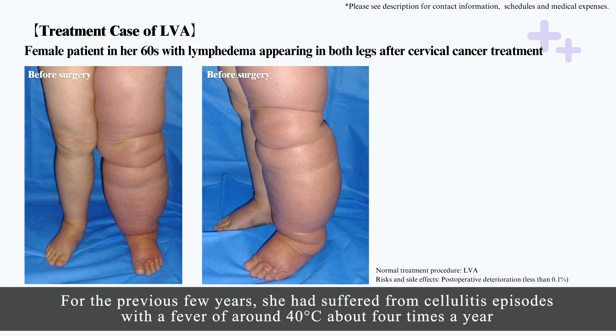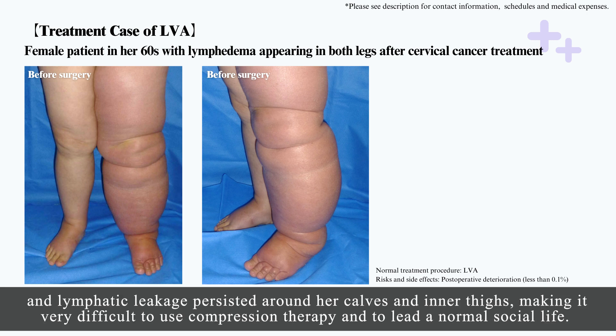For the previous few years, she had suffered from cellulitis episodes with a fever of around 40 degrees Celsius about four times a year, and lymphatic leakage persisted around her calves and inner thighs, making it very difficult to use compression therapy and to lead a normal social life.